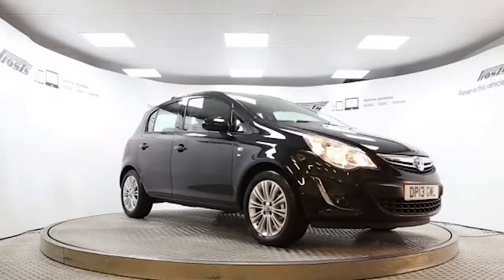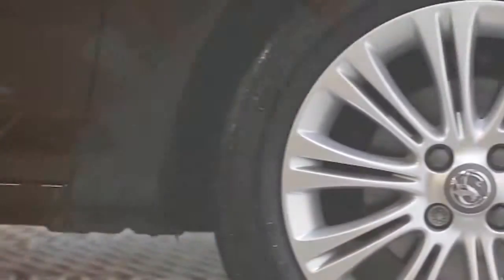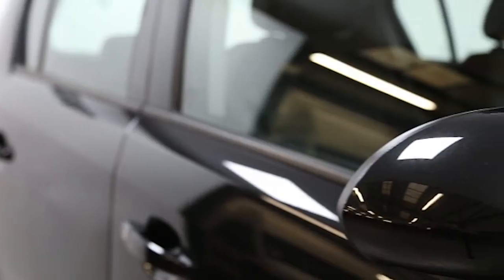Here we have a 2013 registered 5-door Vauxhall Corsa SE with a 1.4 litre automatic transmission petrol engine. The car is finished in carbon flash black and has done just under 1,000 miles.